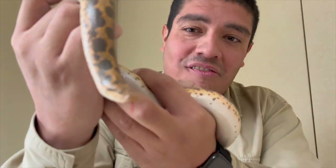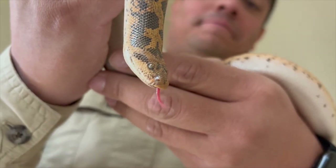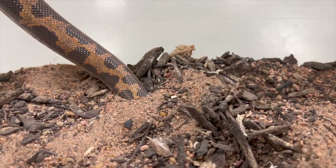Now, to find that prey, they use that forked tongue to taste the air, taste the burrow, taste the ground they're moving in. But if you've ever been to the beach and gotten sand in your eye, it hurts — it doesn't feel good.